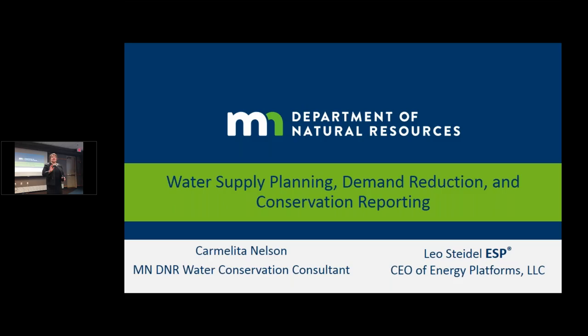I'm Carmelita Nelson and I'm with the Department of Natural Resources. As Phil mentioned, it's a brand new position that never existed before. The Department of Natural Resources has made water conservation in the state of Minnesota a top priority, and we are putting additional funding toward water conservation education and promotion.